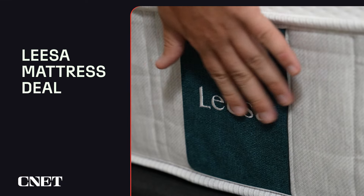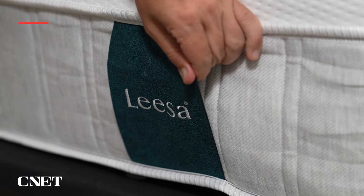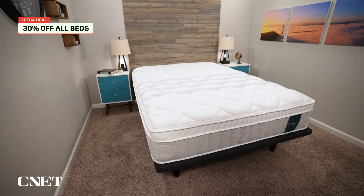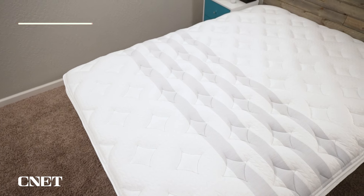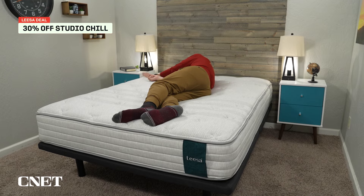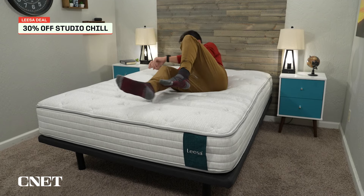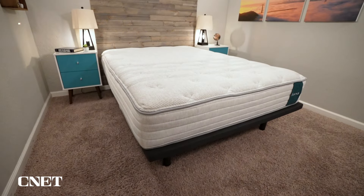The next deal I want to highlight is the one from Leesa. They are offering up to 30% off all of their mattresses, meaning you can pick up the super luxurious Leesa Superior Chill Hybrid for just north of $1,500 for Labor Day, which I think is an incredible value. If you're shopping on more of a budget, you can pick up the Leesa Studio Chill Hybrid mattress for only $840, which in my opinion is an absolute steal. That mattress is fantastic, and Leesa's entire lineup has really expanded over the years. I think 30% off is a very nice discount.